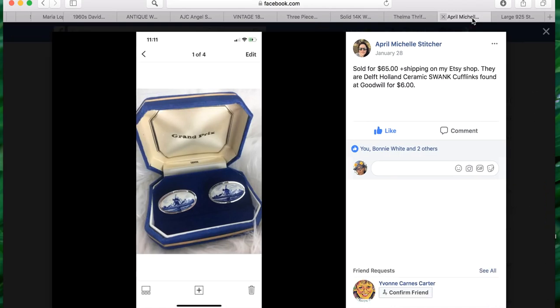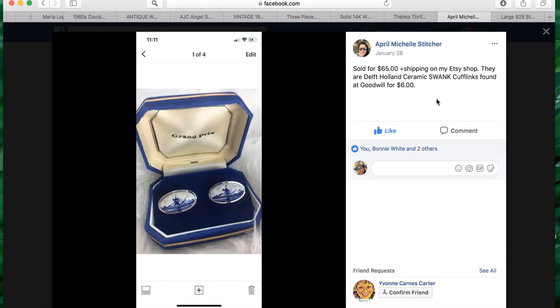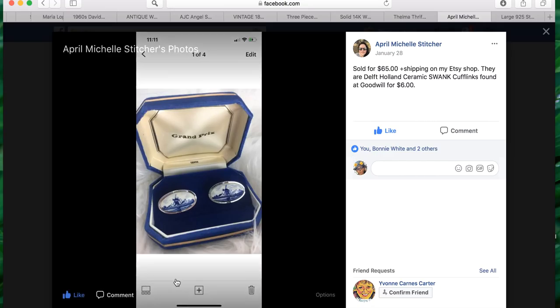The next item is from our member April. She's sharing a really nice pair of cufflinks — Deltah land ceramic Swank cufflinks found at Goodwill for only six dollars. They sold for sixty-five dollars plus shipping on her Etsy shop. Amazing, April! I love those, and your pictures are really good too — love that little furry background.